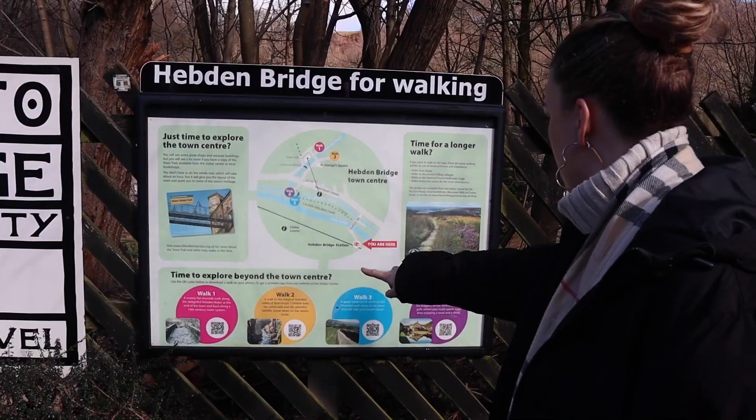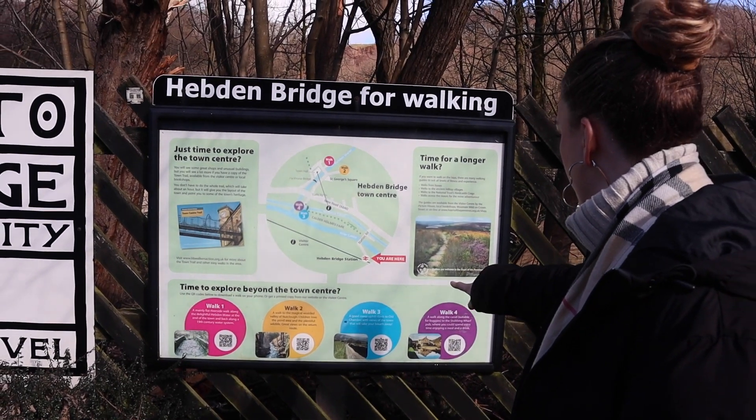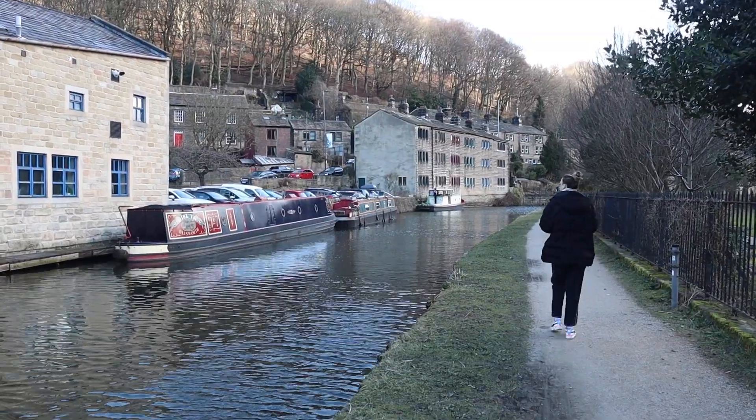One of the best things to do in Hebden Bridge is go on a beautiful countryside walk. There are actually four main walks you can do — you can see a sign outside of the train station and follow them from there. We did one in Hardcastle Crags last time and explored the Gibson Mill, but there's also a beautiful one along the Rochdale Canal. Hebden Bridge is well known for its beauty, so you get to see all the beautiful sights walking along the canal.